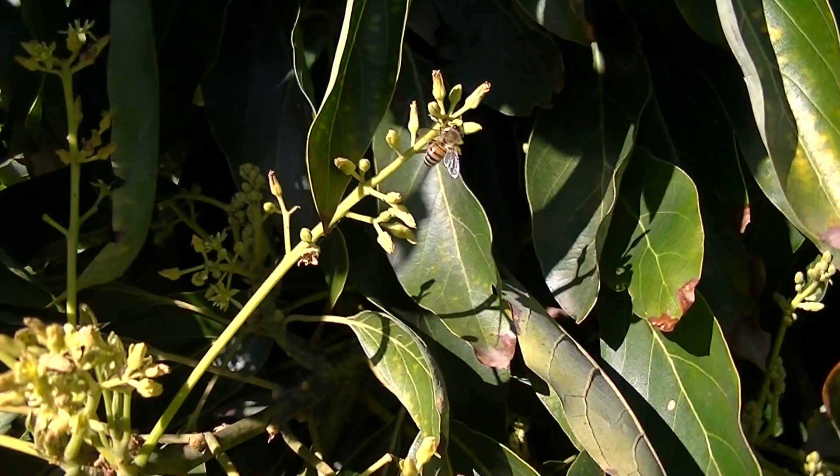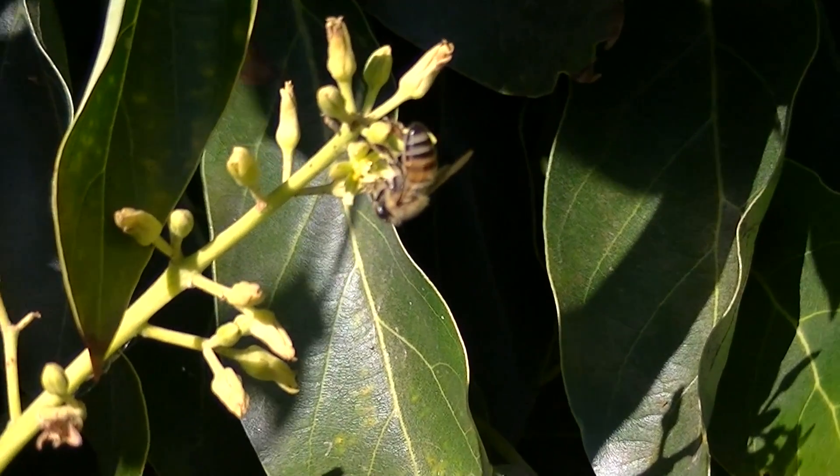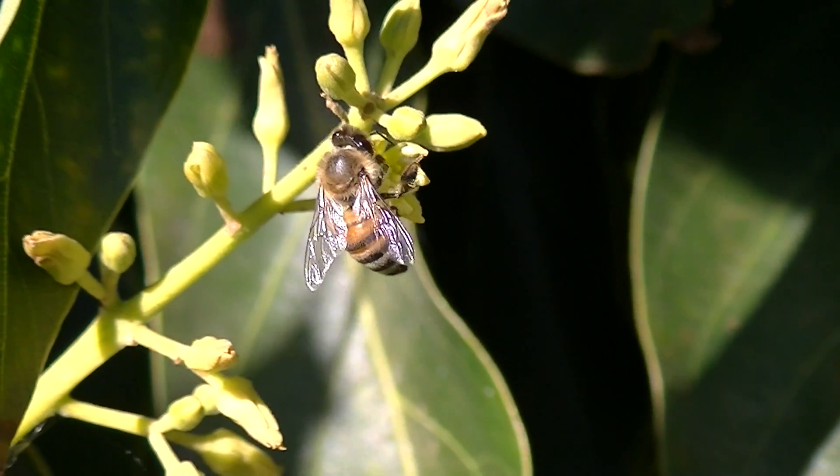Bumblebees will pollinate avocado flowers, increasing fruit numbers per tree. When the avocado flowers, bees will cross-pollinate them and fruit will set. So as you can see, these beautiful little creatures play an important role in the fruit production on an avocado tree.